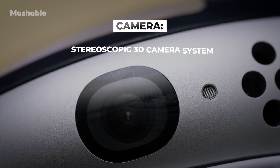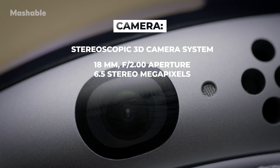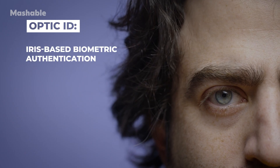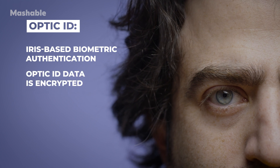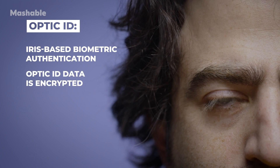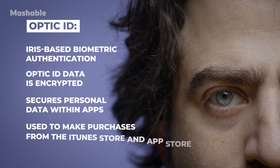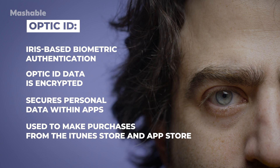As for the camera, the Vision Pro uses a stereoscopic 3D camera system with spatial photo and video capture. The Optic ID uses iris-based biometric authentication — Optic ID data is encrypted and accessible only to the Secure Enclave processor. It secures personal data within apps and is used to make purchases from the iTunes Store and App Store.